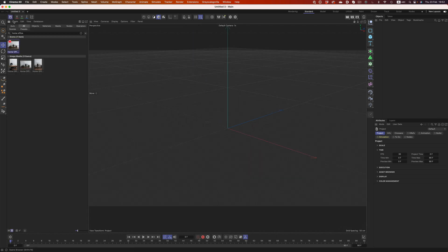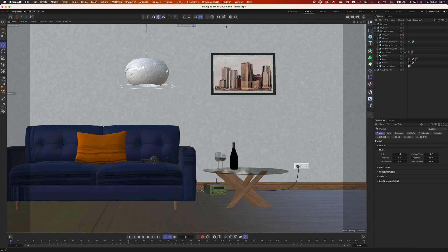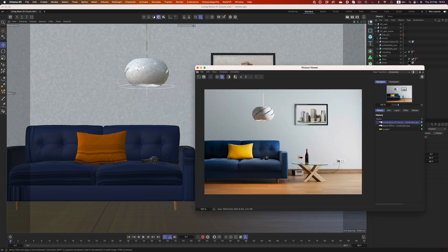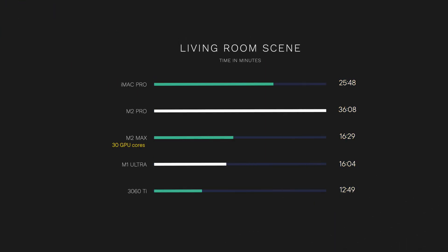Of course, that's just speculation — it could be a ton of other things. In another Redshift scene, which you can also find in Cinema's asset browser, the M2 Max goes head to head with the M1 Ultra — it's a little bit slower, but not by a whole lot. For anyone wanting to follow along, I changed the bucket size to 512 and disabled saving. This scene uses around the same size textures as the office one, but this time the M1 Ultra is not as fast as before. So once again, we have an unpredictable result. Here, the 3060 is 30% faster than the M1 Ultra.